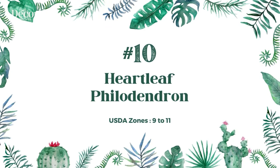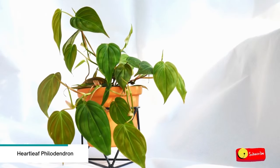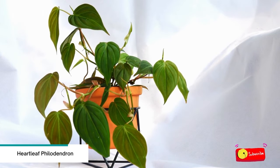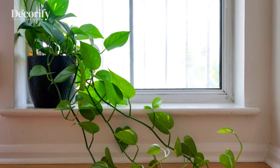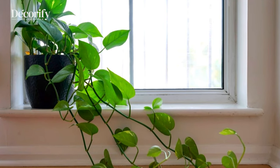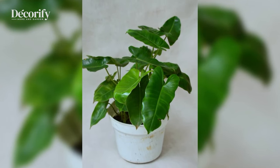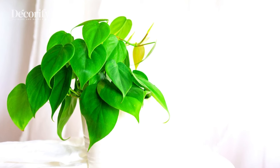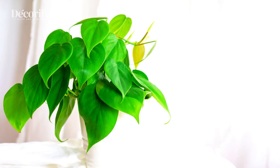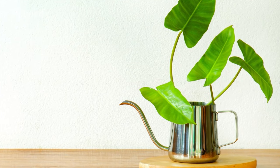Number 10: Heartleaf Philodendron. Heartleaf Philodendron, commonly known as the sweetheart plant, is an evergreen foliage plant native to tropical regions of South and Central America and the West Indies. It is a popular house plant, offering year-round beauty and easy care. The leaves are dark green, but when they first emerge they're often bronze-colored, giving this plant plenty of visual interest. On rare occasions, a mature plant may produce small greenish-white flowers.